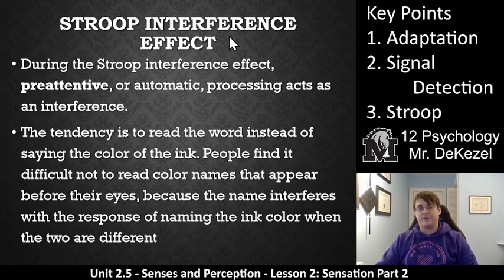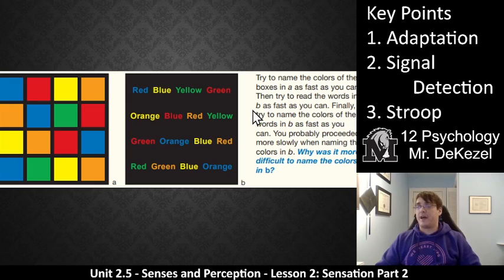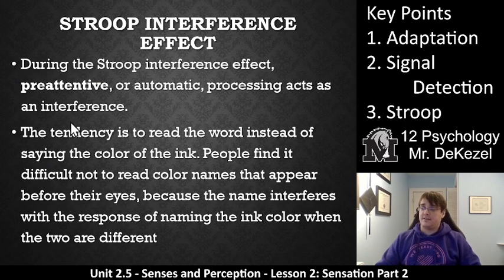The Stroop interference effect is when pre-attentive or automatic processing acts as an interference. We would automatically just read the words instead of saying the color of the word — that's more common, that's easier for us, that's what we do automatically. So that gets in the way when we try to do something different. The tendency is to read the word instead of saying the color of the ink. People find it difficult not to read the color names that appear before their eyes because the names interfere with the response of naming the ink color when the two are different. That's the Stroop interference effect: when the pre-attentive processes get in the way of your attentive processes. It's kind of like a bias — it affects the way that you think about the task that you're trying to accomplish.